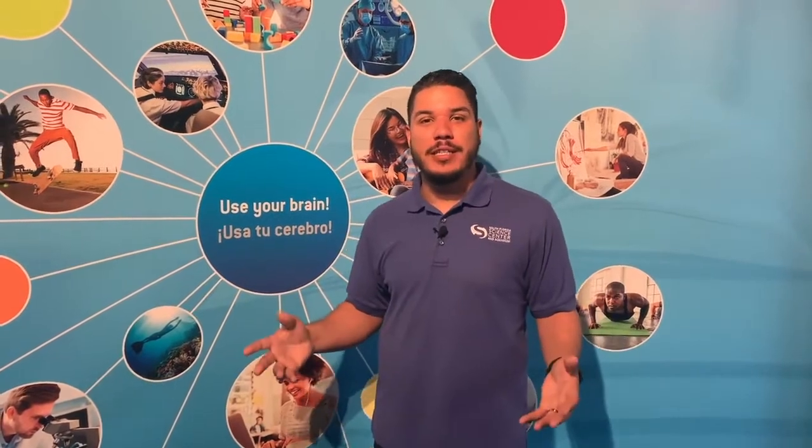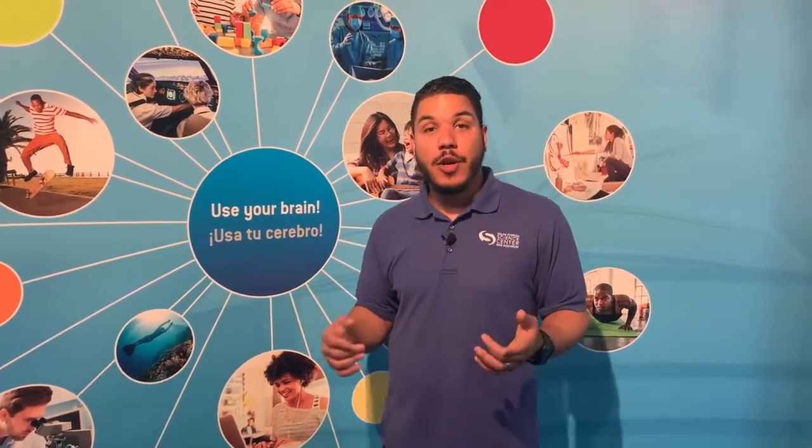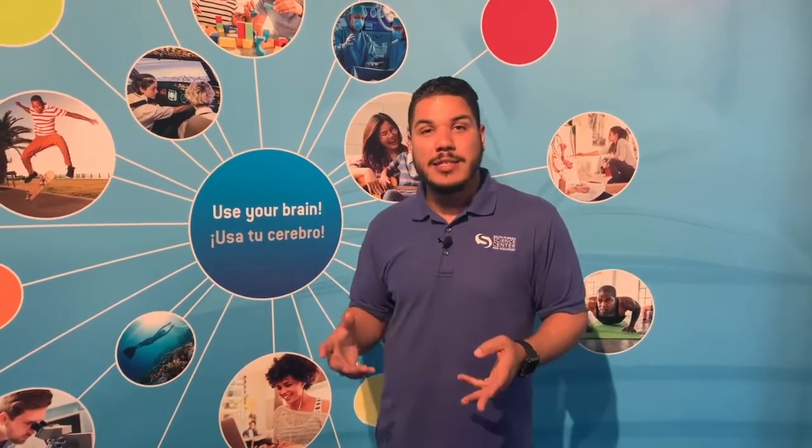I hope everybody enjoyed that virtual tour of our brain exhibit. Please stay tuned to all of our social media channels for up-to-date information on the coronavirus pandemic. We'll also be bringing you more virtual science tours, and of course, live virtual science lessons.